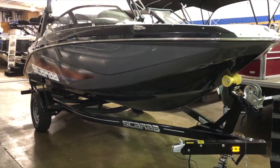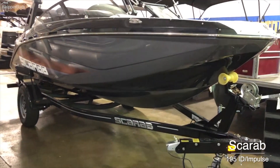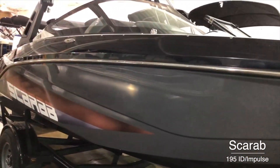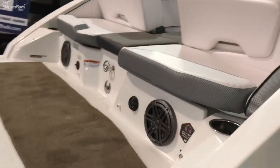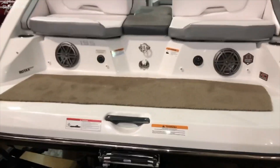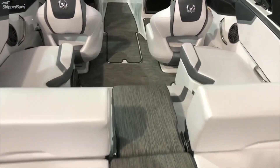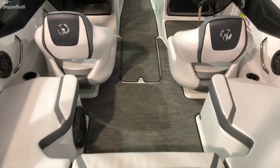Here we have the 2021 Scarab 195, powered by Rotex jet 250 horsepower, comes with matching Scarab trailer in phantom gray. We've got a stereo remote at the transom as well as speakers, walk-through, and grand white seaweed decking.